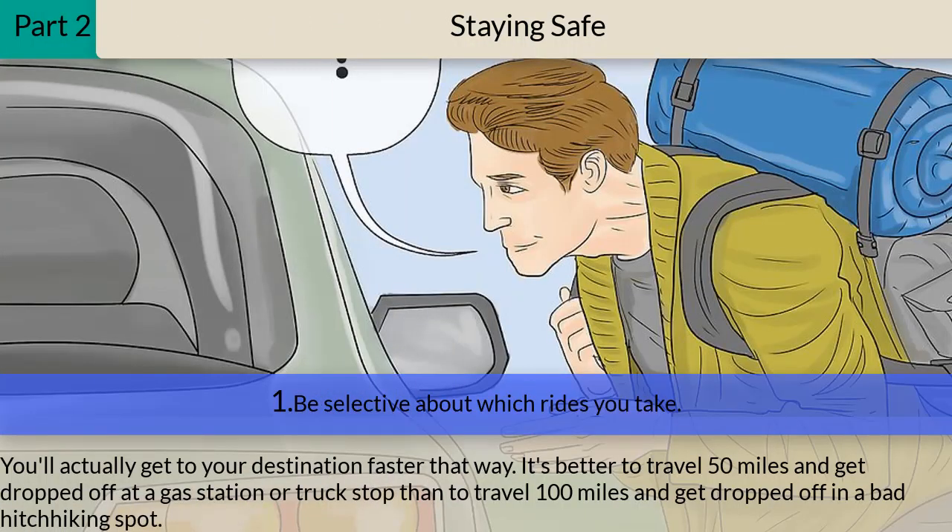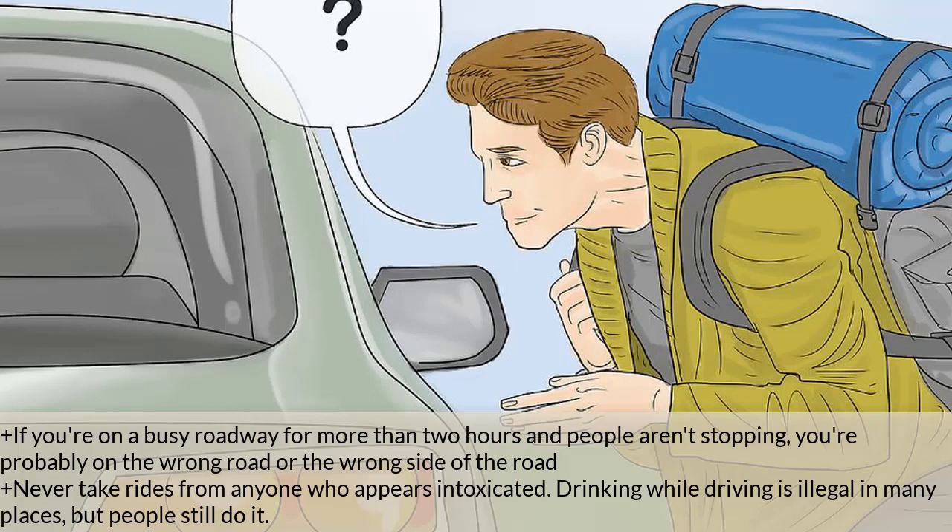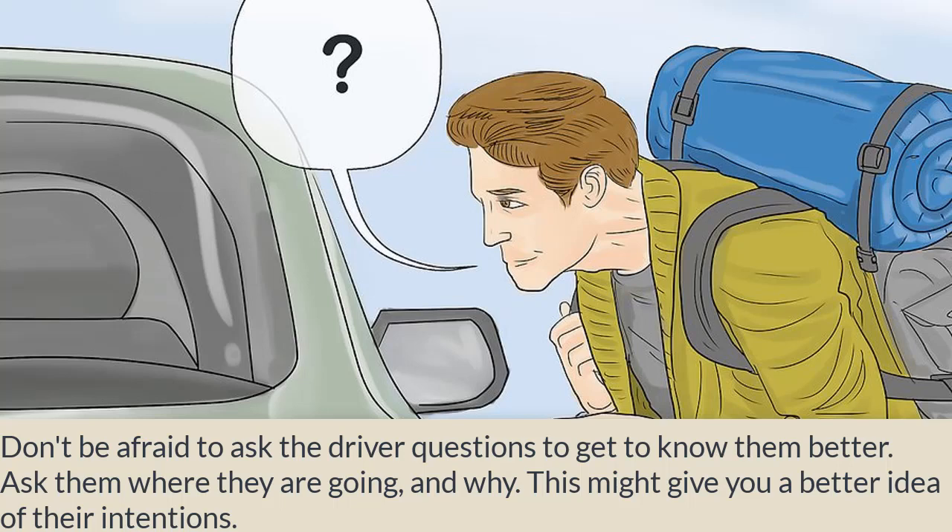Part two: staying safe. Step one — be selective about which rides you take; you'll actually get to your destination faster that way. It's better to travel 50 miles and get dropped off at a gas station than to travel 100 miles and get dropped off in a bad hitchhiking spot. If you're on a busy roadway for more than two hours and no one is stopping, you're probably on the wrong road or the wrong side. Never take rides from anyone who appears intoxicated. Don't be afraid to ask the driver questions — ask where they are going and why, to get a better idea of their intentions.